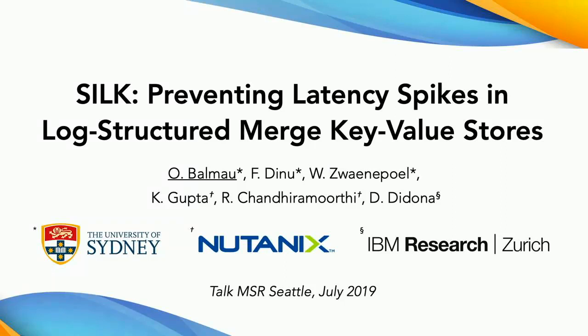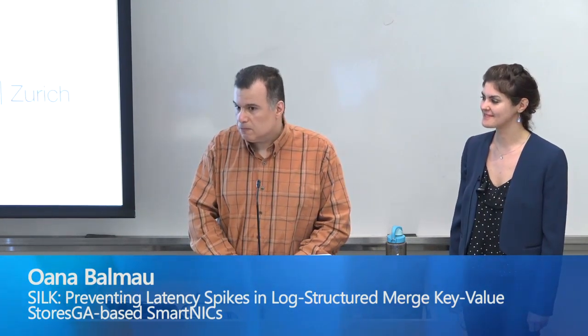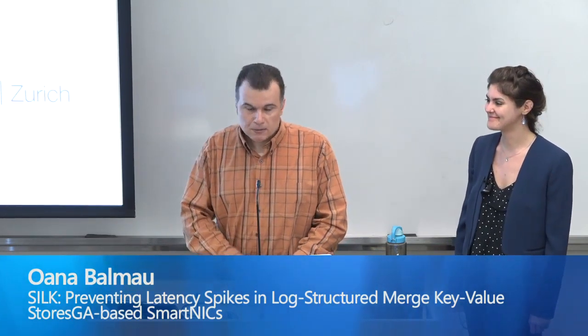Hello everybody. I'm very happy to have Juana Pamelo here. She did her master's and undergrad at EPFL in Switzerland and now she's doing her PhD at University of Sydney in Australia with Willy Zwanog. She'll tell us about her work on how to reduce latency spikes in key-value stores. Her work received the best paper award yesterday — thanks for stopping by.